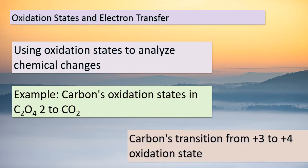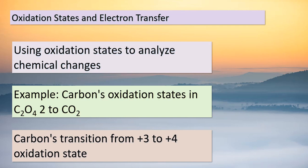Hello again, students. Today, we're going to delve into a fascinating aspect of chemical reactions: oxidation states and electron transfer. By examining the oxidation states, we can gain insights into the electron movement within a reaction. Let's take a closer look at a specific example involving carbon. In the compound C₂O₄²⁻, carbon exhibits an oxidation state of +3. As this compound transforms into CO₂, carbon's oxidation state changes to +4. This shift in oxidation state signifies electron transfer — each carbon atom loses one electron in this process, resulting in a total loss of two electrons for the two carbon atoms present. This observation aligns perfectly with the balanced half-reaction we've discussed, demonstrating how oxidation states help us decipher the intricate dance of electrons during chemical transformations.